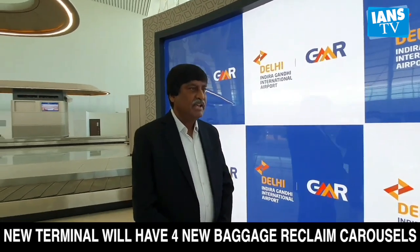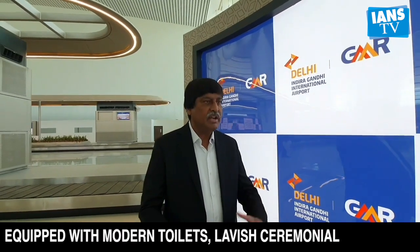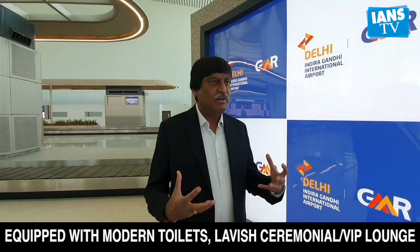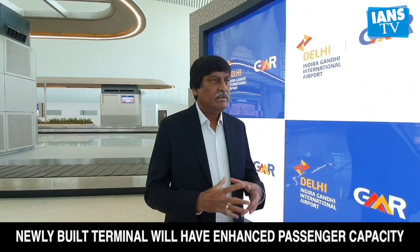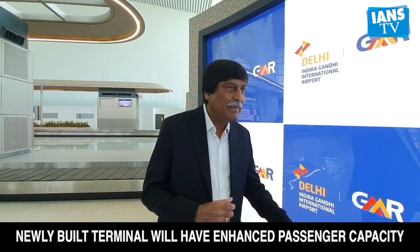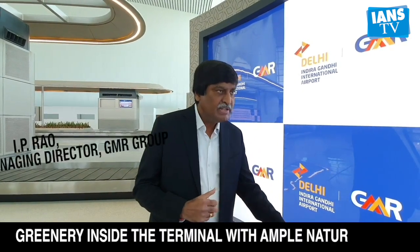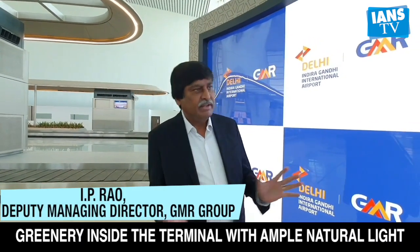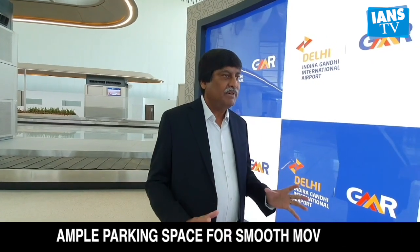When passengers come here, first they will find good ventilation, natural light, and ample volume space. In any arrival terminal, fundamentally passengers want ease of getting their baggage. How can they pick up their bags and move through the terminal comfortably without bumping into each other? This building has delivered that comfort.